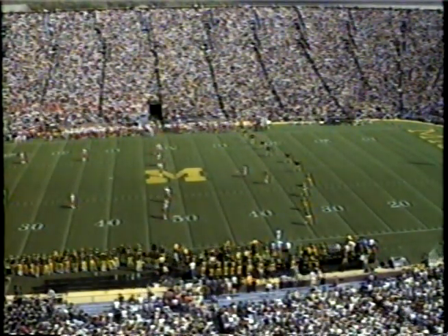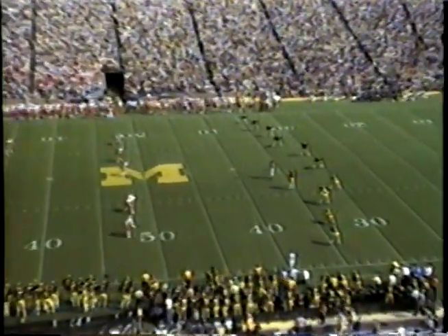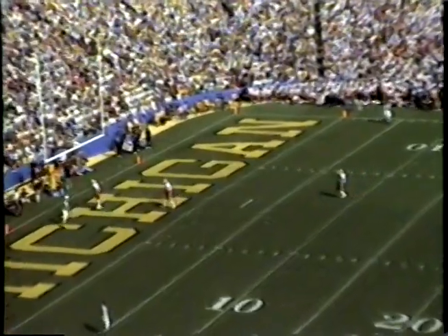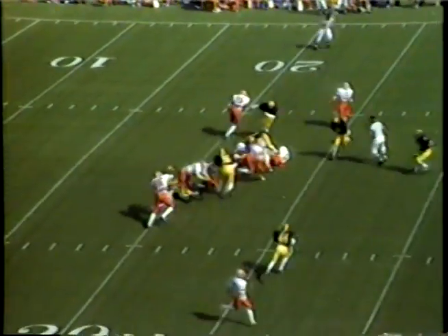Indiana going to work for the second time on offense now — they didn't do much with it the first time. Ali Haji-Sheik with this slight zephyr to his back right now, boots it well into the end zone — there will be no run back. Clemson leading Kentucky now 14-0 at halftime. The ball is given off to Mineo — a big hole up the middle. He fumbles and Michigan has it at the 29-yard line, Keith Bostic recovering the fumble.